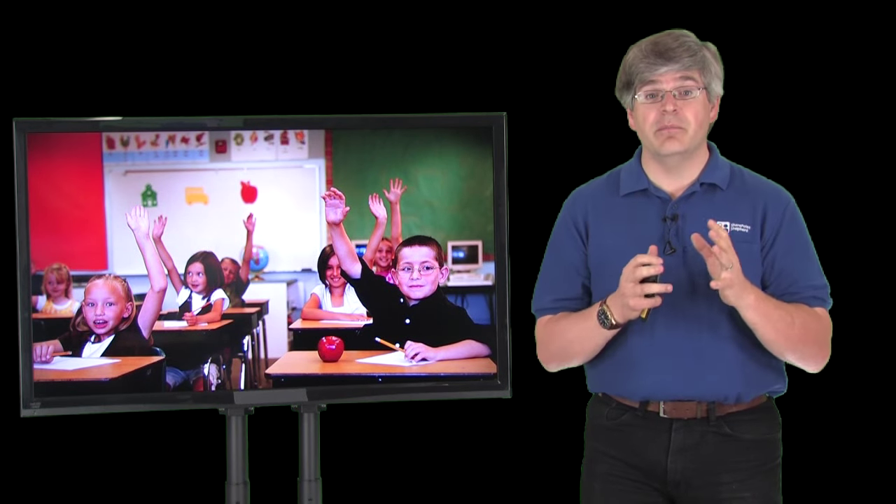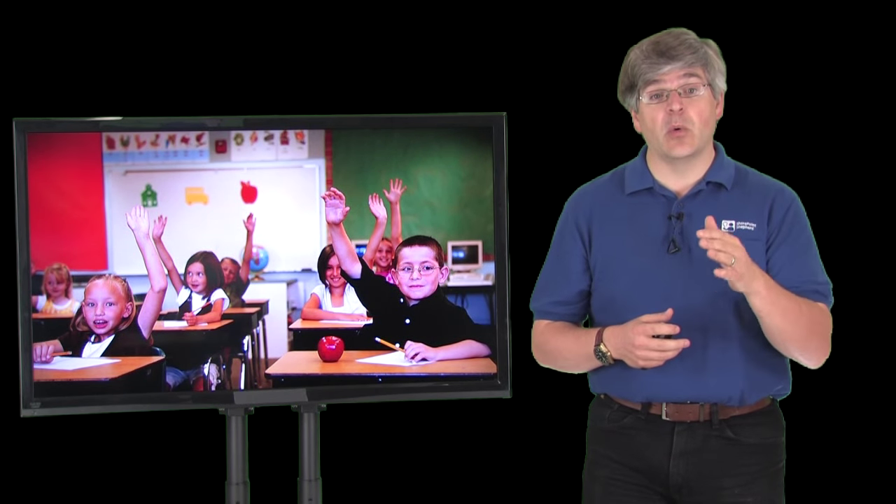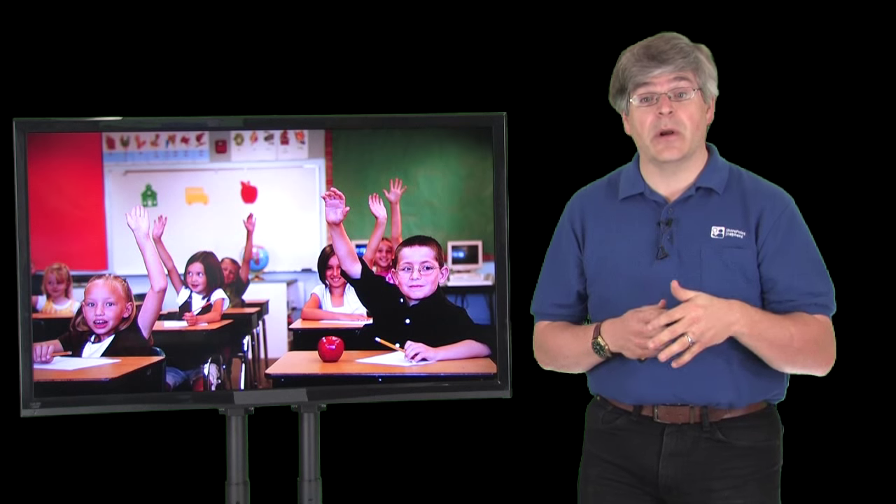Hi, I'm Rob Bogue, and I want to take just a moment or two of your time to explain the SharePoint Shepherd's Guide and why we know from our customers that it's a better way for you to teach, train, and support your users.